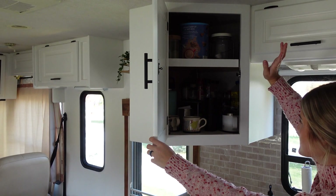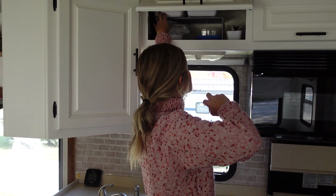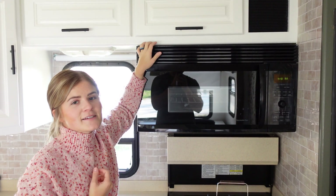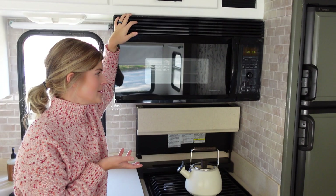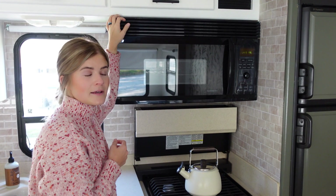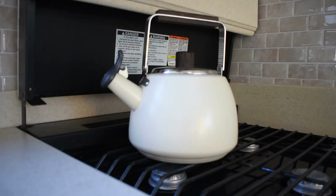We've got storage for Tupperware, washcloths and hand towels, plates, bowls, and mixing bowls. Then this is something that Chris and I love — it's a convection microwave, which means you can fully cook in it like you can bake. We've cooked pizza in it. We do cookies frequently, which is probably an issue but that's okay. Our french fries have honestly been better in this microwave than they have in our oven at home.